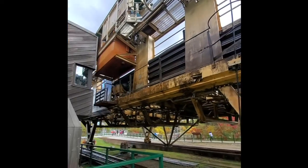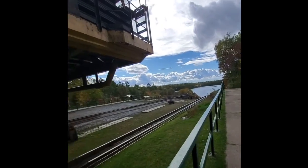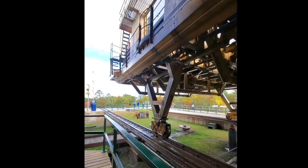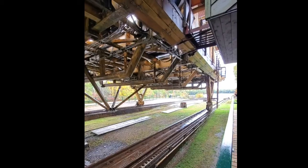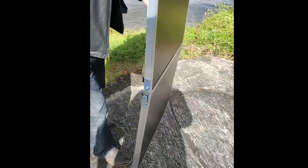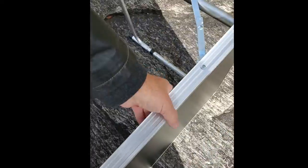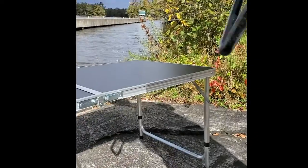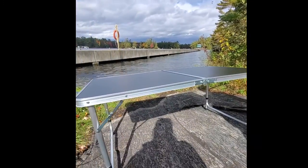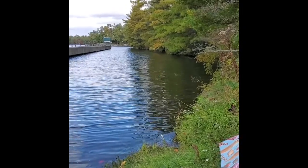The chute structure takes boats from one side of the lake to the other — two different lakes. Watching it work is fascinating; there are always people there filming and checking it out. It runs fairly often in the fall but stops as winter approaches. We actually set up a foldable table with chairs and snacks and just sat there watching the chute transport boats back and forth.